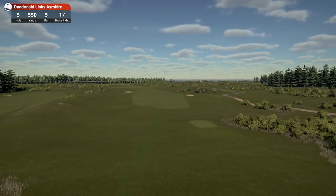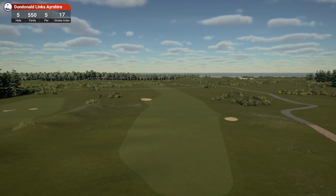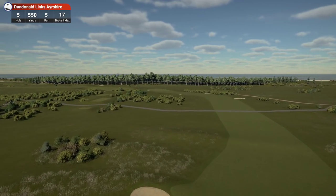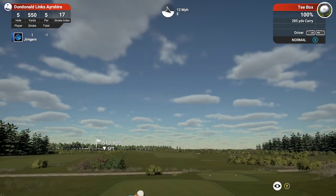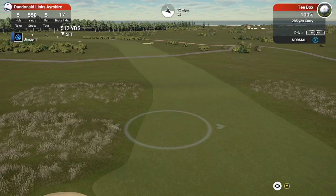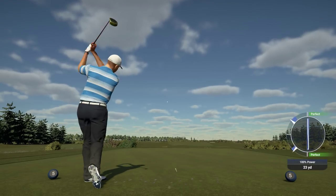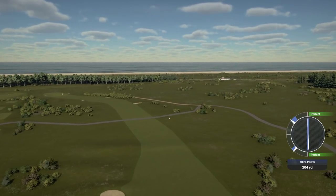Hole 5, 550 yards, par 5, stroke index 17. Let's hope we've got the wind with us this time. Okay, looks like we've got a dog leg right. Pretty strong wind in our face — kind of in our face. I don't think we've actually had the wind going with us except for the first hole. So that's going to be a pretty short drive — 289 yards.